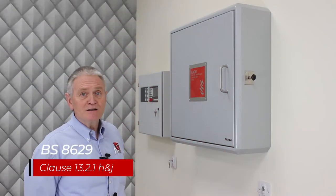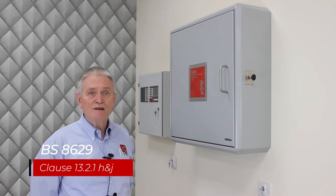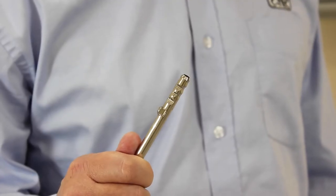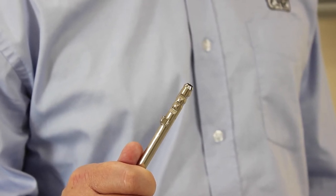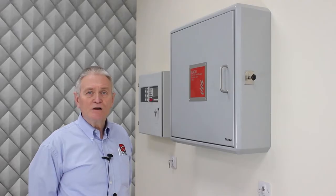The patented lock complies with EN 1303 and most importantly it uses copy protected keys that are already carried by the Fire and Rescue Service. Now let's take a look inside the cabinet where EvacAlert's controls and indicators are located.